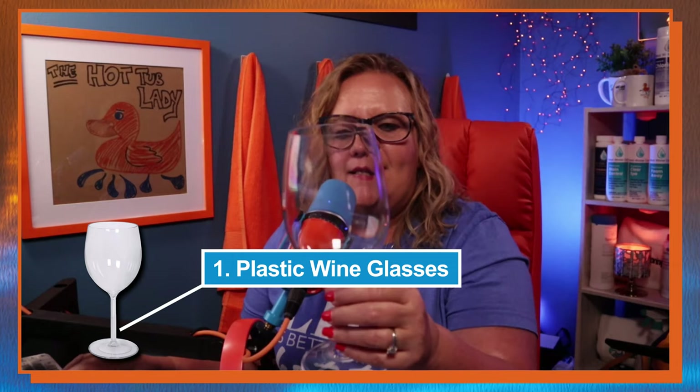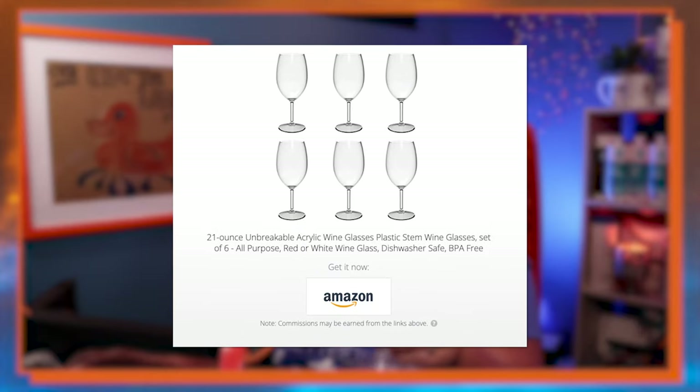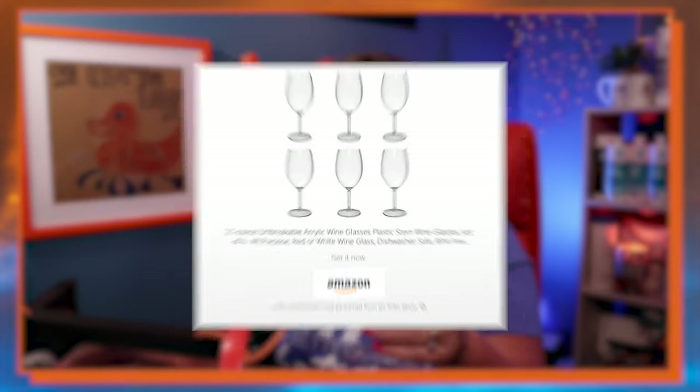The first thing we're going to check out today is the plastic wine glasses. These are probably one of my favorite things — I actually had to order more because I've used mine up after about 10 years. They are 21-ounce wine glasses. They're plastic, you can drop them in the hot tub, they won't break or shatter. I just can't drink wine out of a regular tumbler, so these work absolutely fantastic.